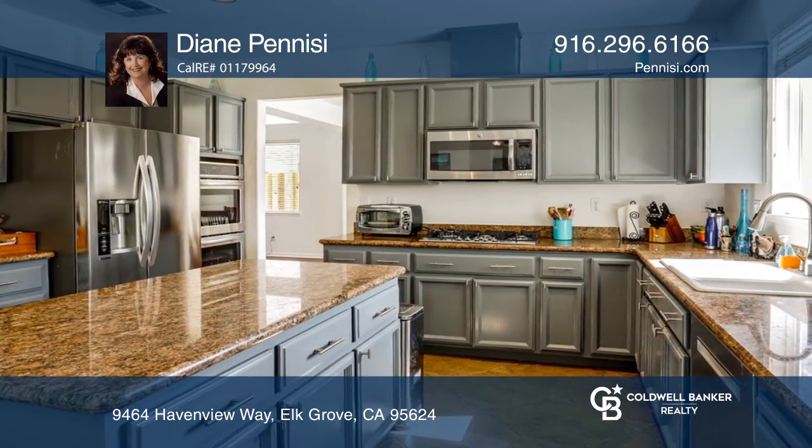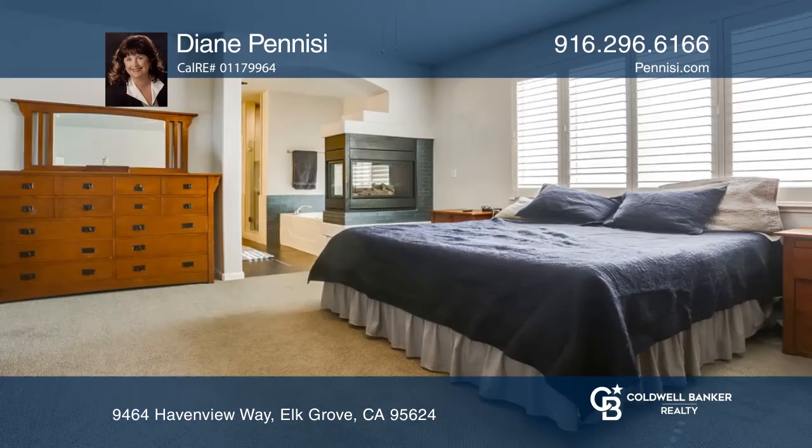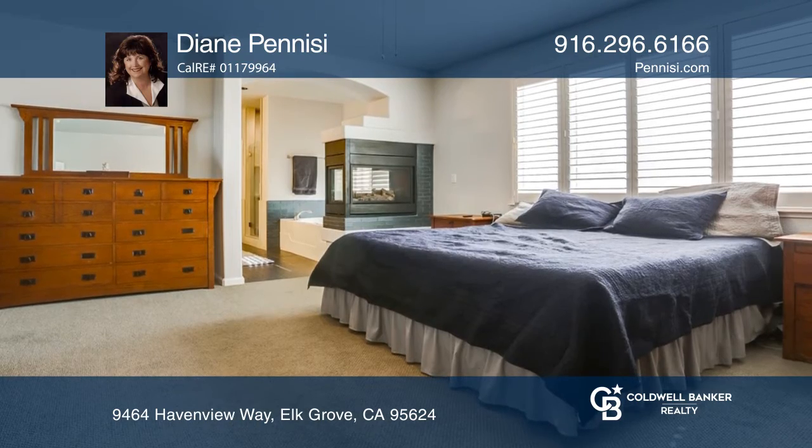Enjoy the huge bonus room upstairs. The home offers a remodeled kitchen with newer stainless steel appliances, looking into a large family room with a fireplace.